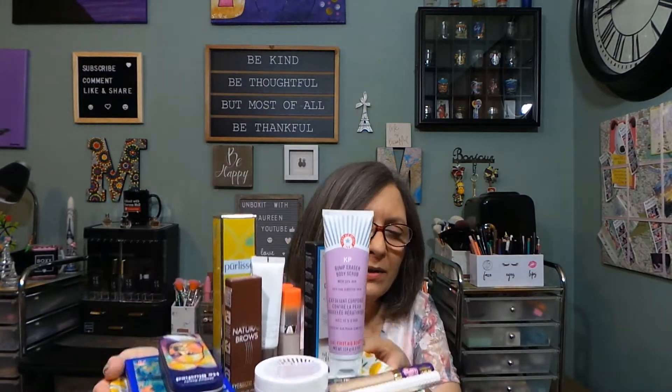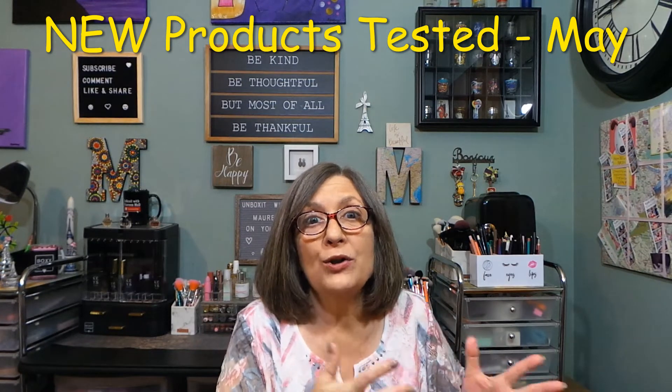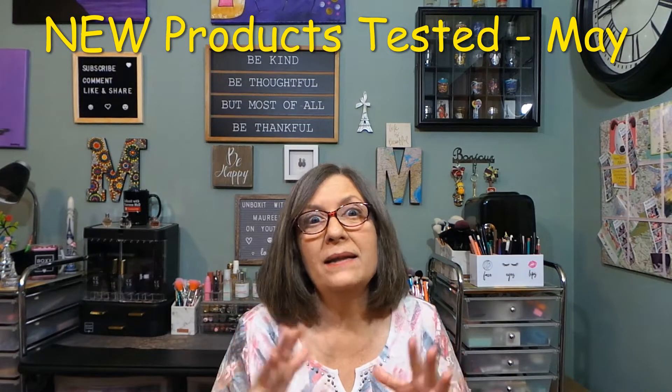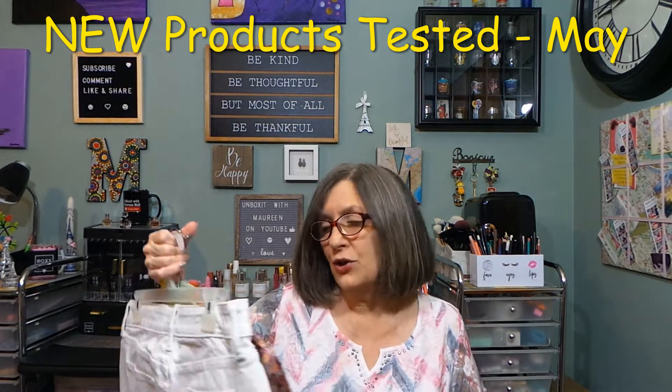Hey everyone, thanks for stopping by today. I have a little tray of products here — these are the May products that I have tried. There's not a lot here this month. I'm trying to use up the March and April products that I've opened and started to use, and not open too many new things until I can finish them up.